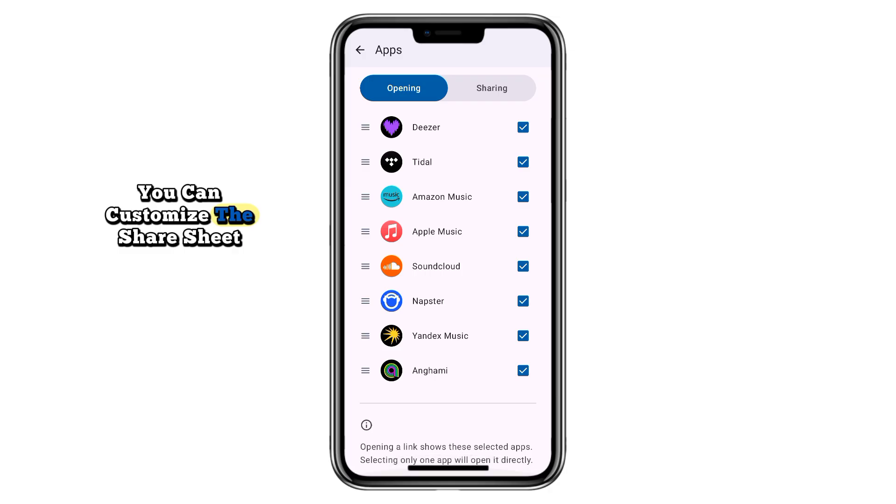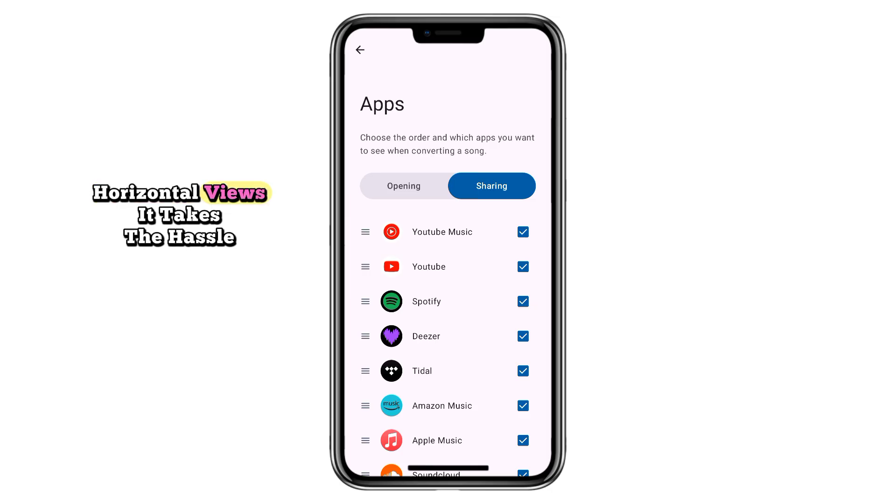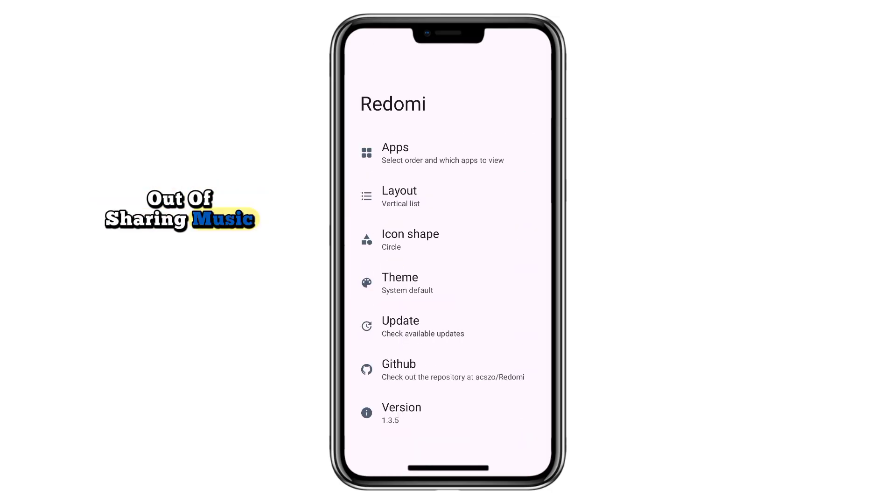Beyond that, you can customize the share sheet, adjust icon shapes, and organize layout options like grid size or vertical/horizontal views. It takes the hassle out of sharing music and makes cross-platform listening smooth.